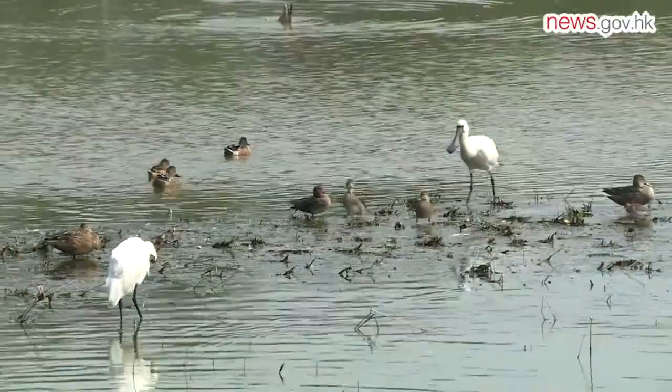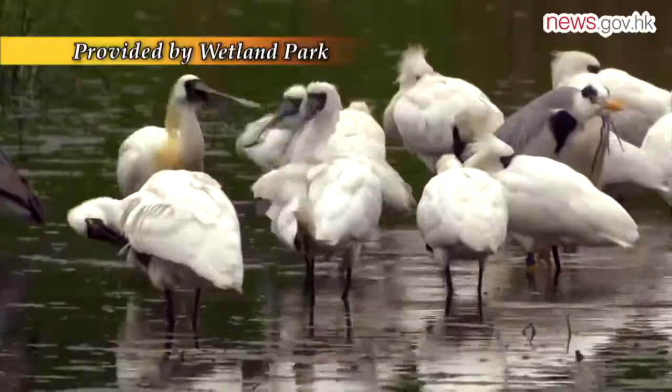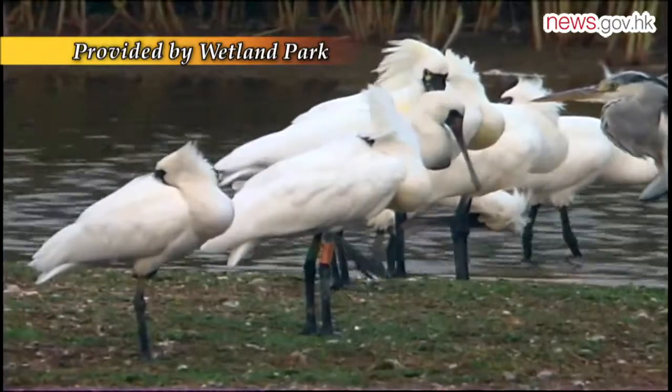Black-faced spoonbills like to take a short sleep during the day. They will put their bill on their back, hide it in their feathers to keep warm, and they also stand on one leg when they are sleeping.